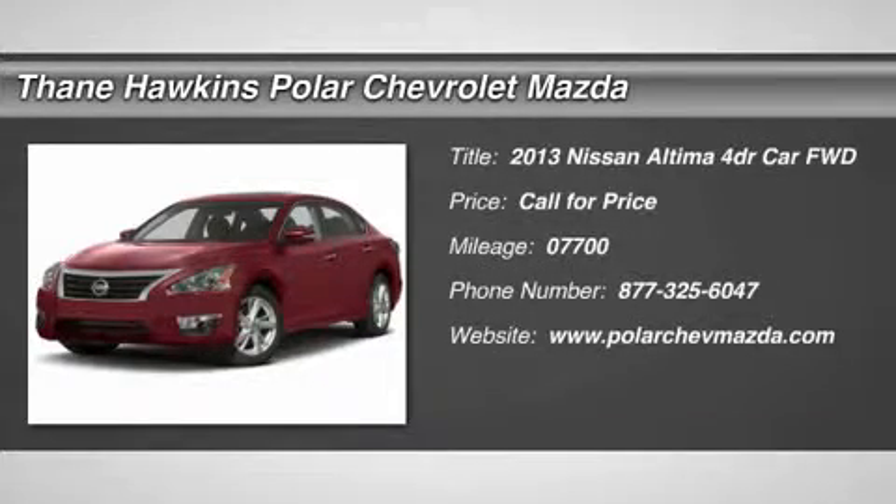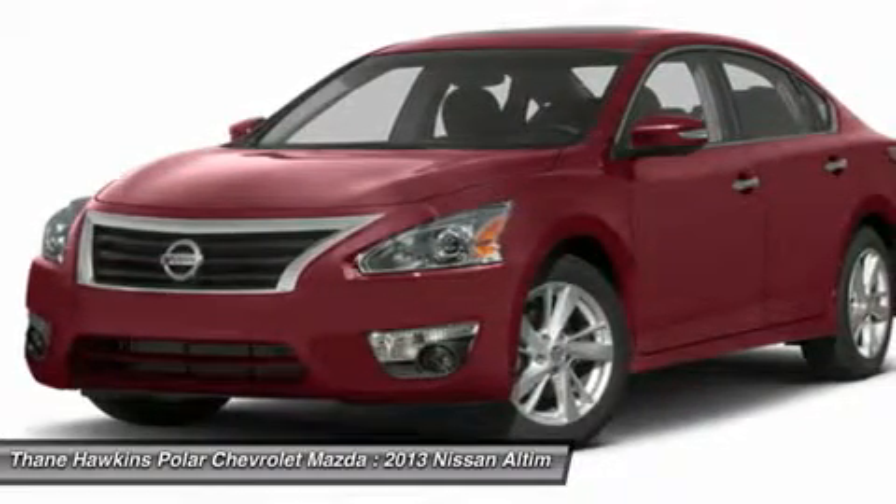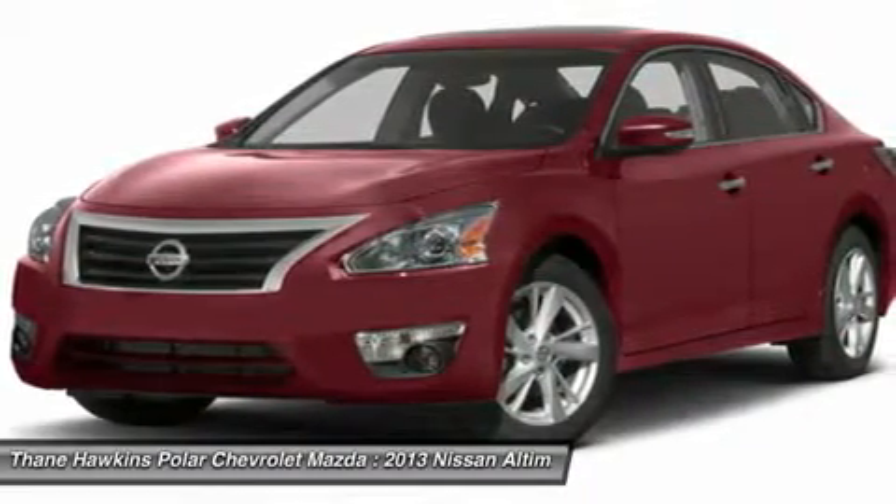The 2013 Nissan Altima. The Nissan Altima offers advanced features to make life easier, including push-button ignition, which comes standard.